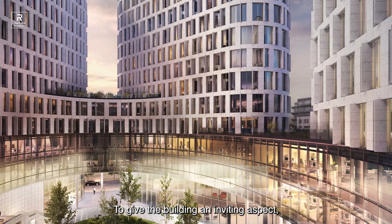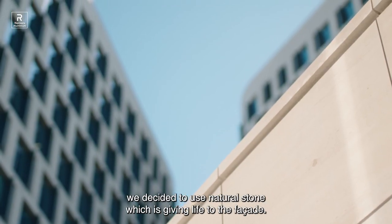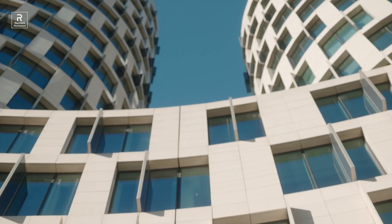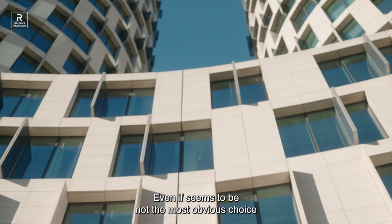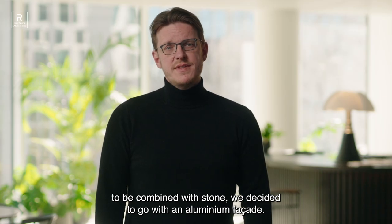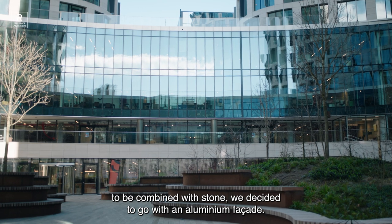To give the building an inviting aspect, we decided to use natural stone which is giving life to the façade. Even if it seems not to be the most obvious choice to be combined with stone, we decided to go with an aluminium façade.